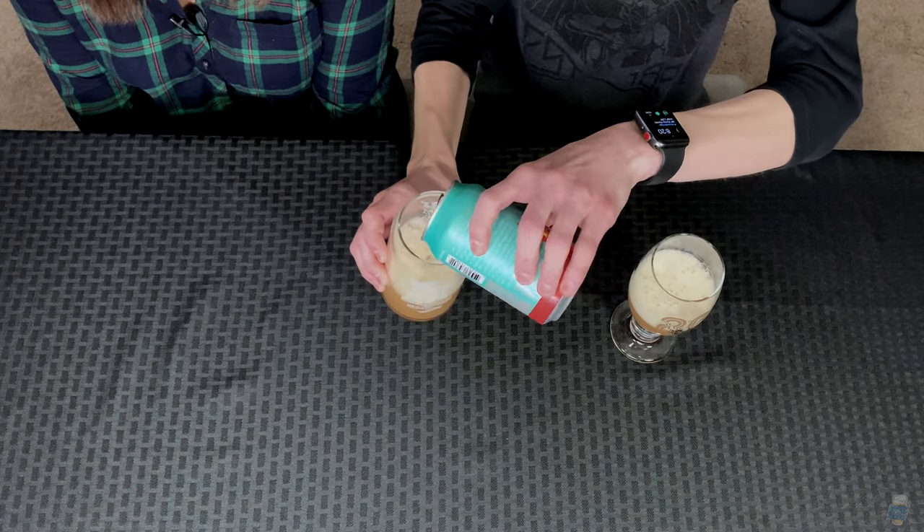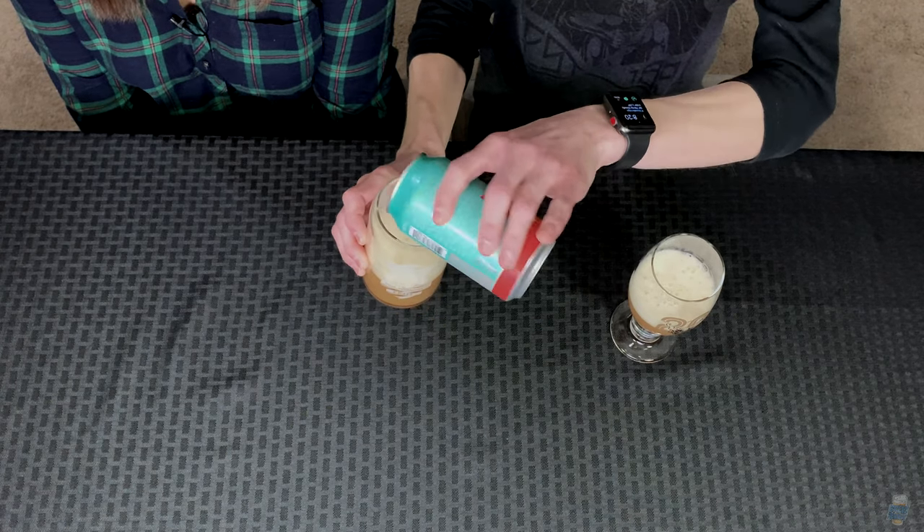Yeah, I guess you could say it would be a session hazy, which I'm all about. It has a bunch of text on the back but I'm not going to read all of it. There's a lot never-ending about IPAs around Stone, beginning with Stone IPA — the first most popular West Coast style IPA on the planet — to their celebrated double IPAs. I read it and it didn't really give me an explanation as to why they particularly brewed a low ABV hazy IPA.